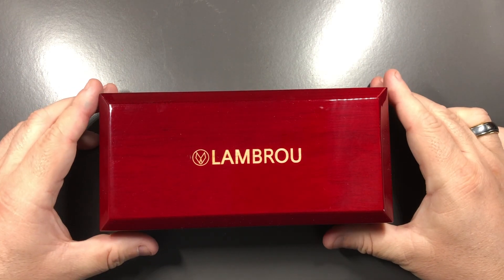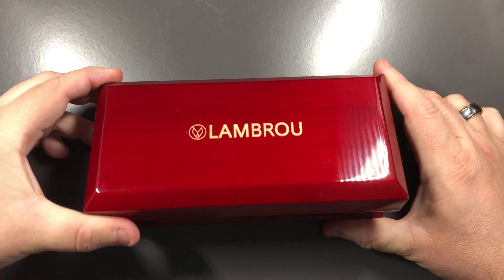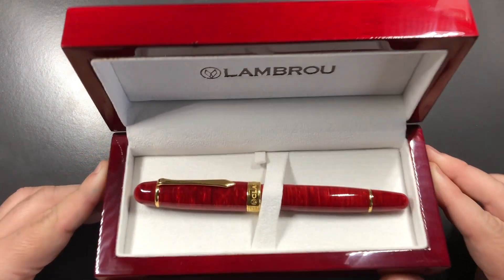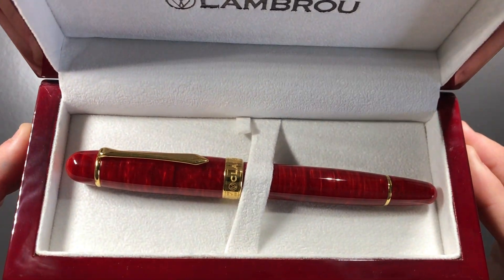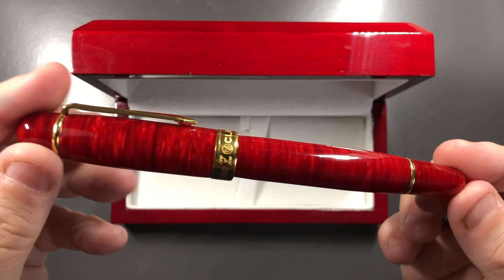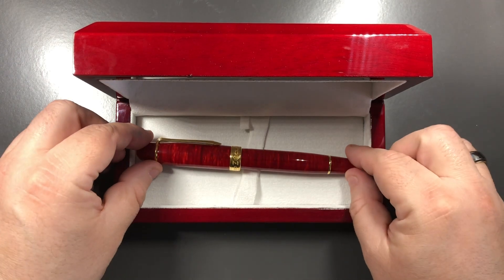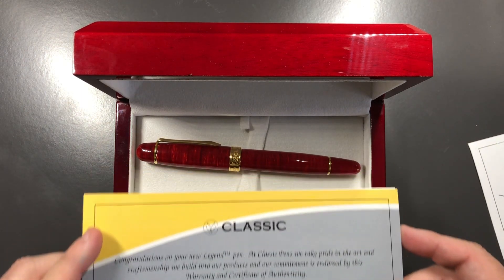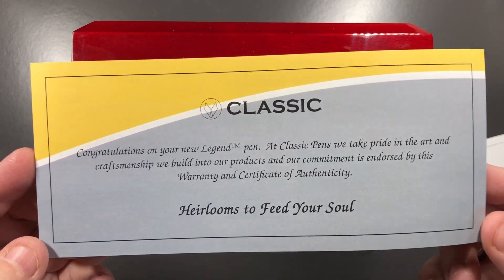This is a Lambrou pen, really before they renamed themselves to Classic Pens. If I open up this lovely red box — very glossy — you can see the pen in there, and that is the LM1 Flame Red. Before I go further, I'll show you a few other things you get in the box — or in the cardboard box, because it won't physically fit in this one. Classic Pens give you this very small brochure certificate.